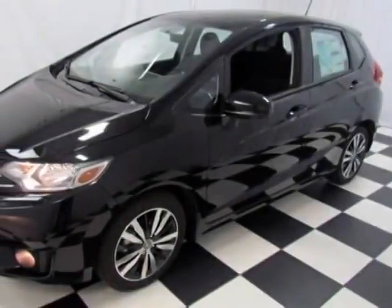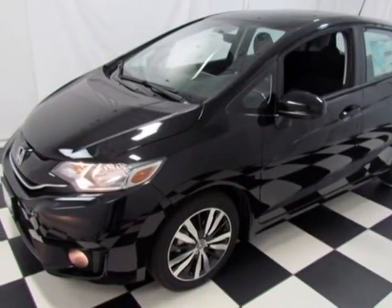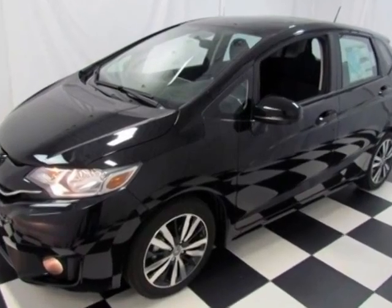Check out this new 2015 Honda Fit. For your protection, this vehicle has a full factory warranty.